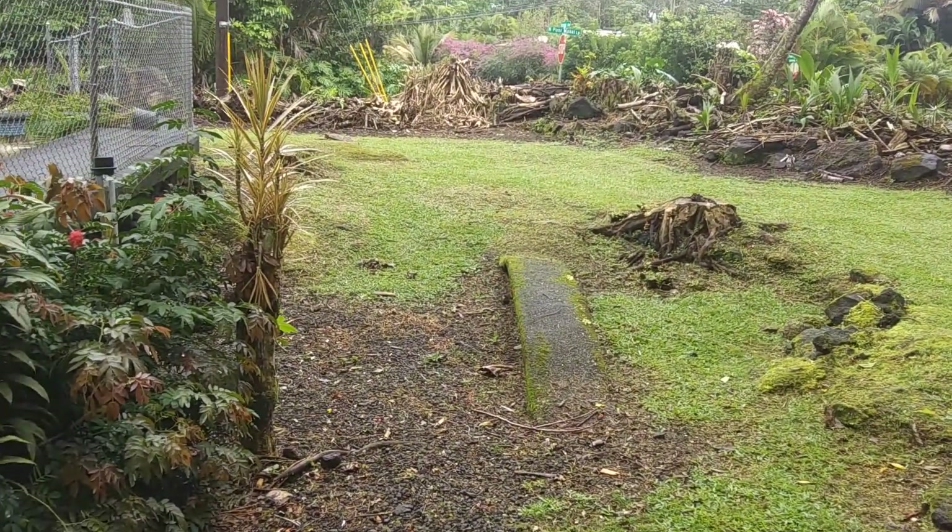That's the property. That's your cool little bench there, nice sidewalk.